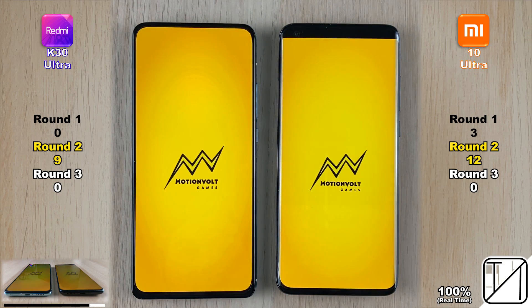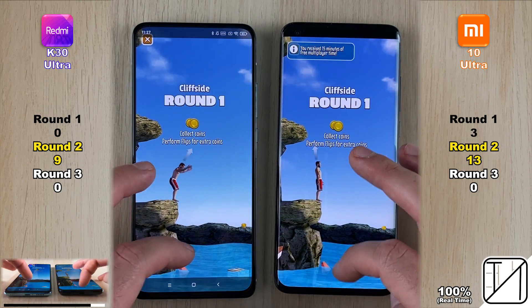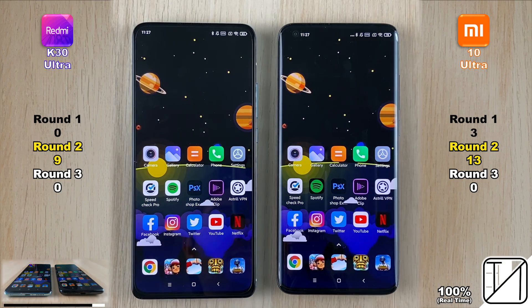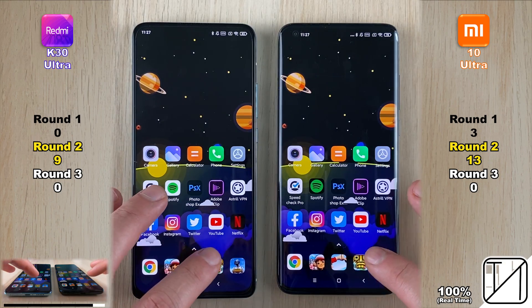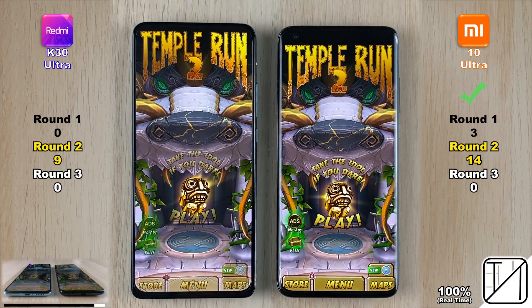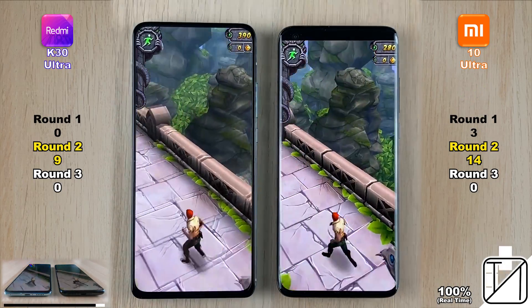The second game is Flip Diving — the Mi 10 Ultra wins that one. They're both amazing devices when opening apps. Next game: Temple Run 2, and the Mi 10 Ultra opens it quicker once again — now 14 points versus 9 on the K30 Ultra.